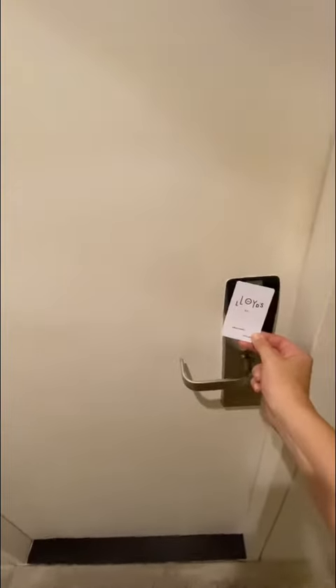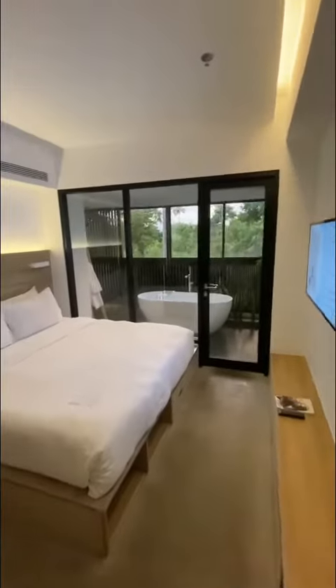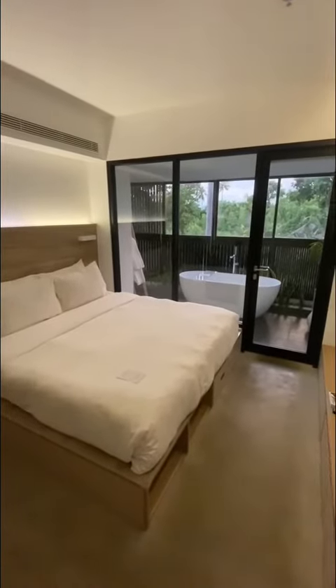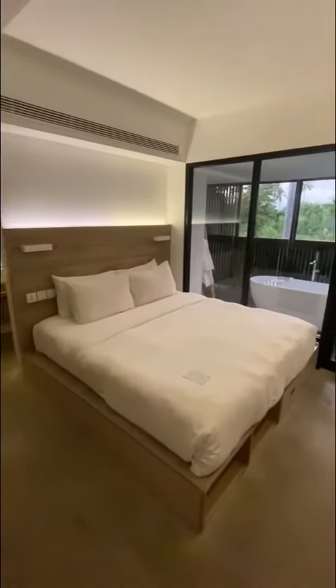I just wanted to give you a sneak peek into Lloyd's Inn in Bali, Seminyak, Indonesia. This is what 100 Australian dollars a night gets you. So many of you have asked for different size budget rooms whilst traveling.